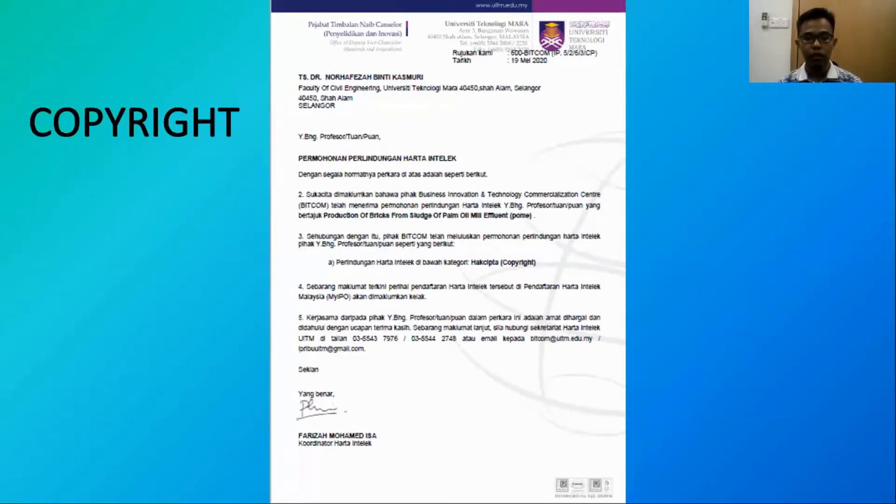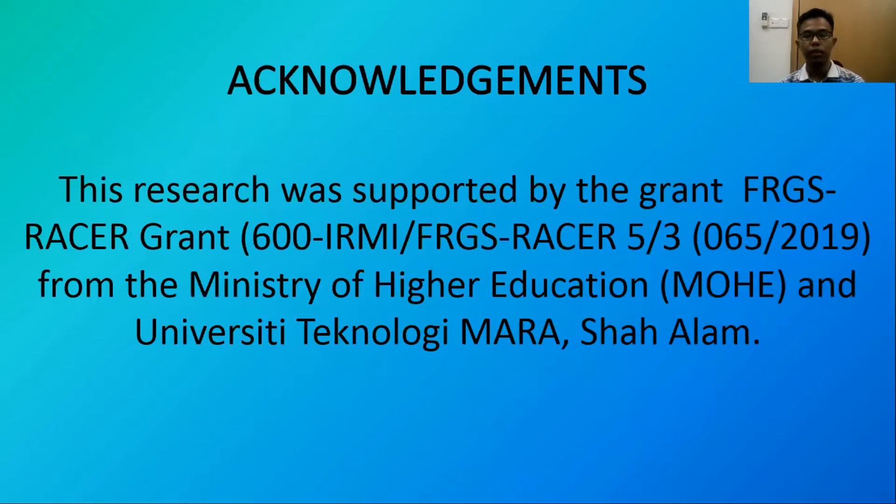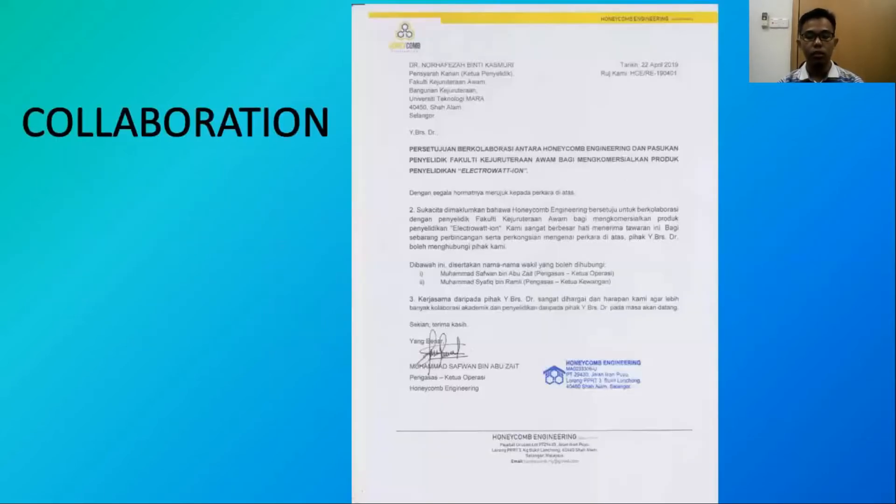Here is the intellectual property for this research. This research was supported by a grant from the Ministry of Higher Education and also UITM Shah Alam. This research was also done in collaboration with Honeycomb Engineering. That's all from me. Thank you.